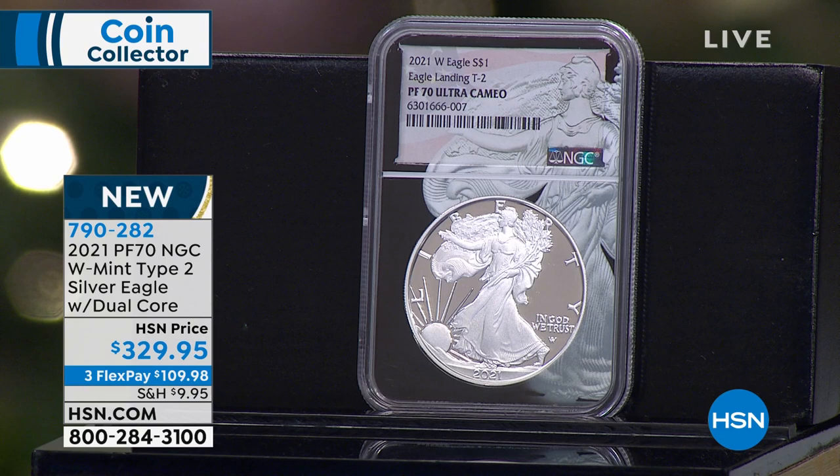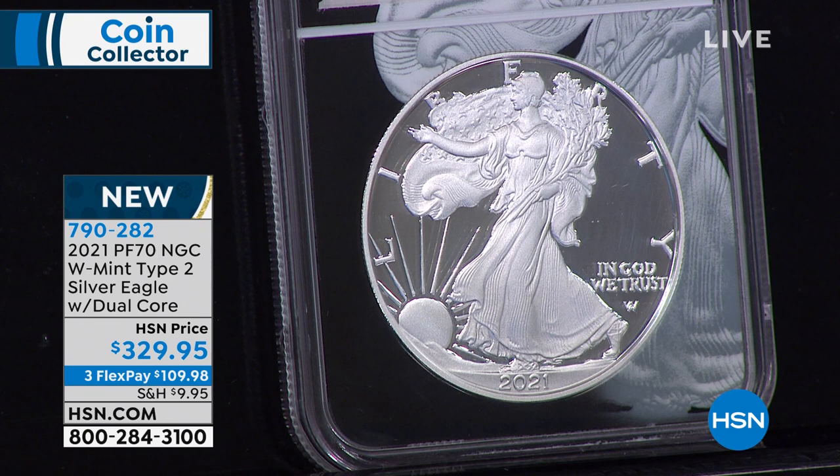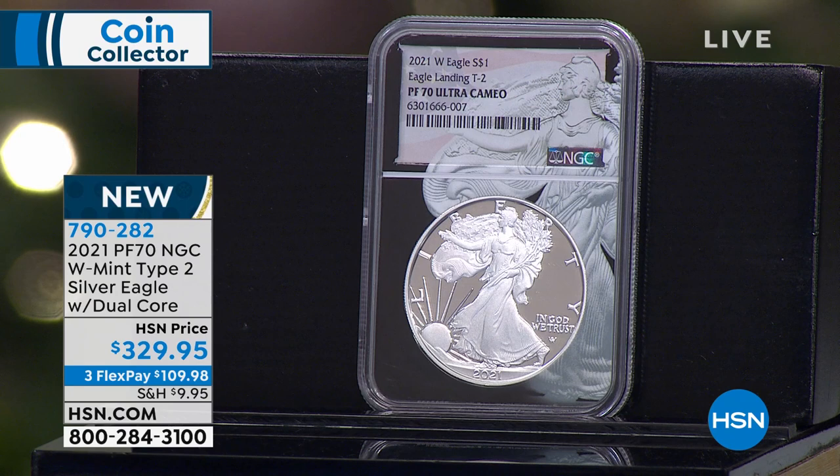They made only 200,000 proof silver eagles — a coin they could have sold a million of. They sold out in about three minutes from the United States Mint. In past years they've made two million proof silver eagles. I was able to put a few back. The first time I offered these in late July, I sold 3,000 coins. I now have 200 left. This is the first year of issue, and there's no substitute for that.